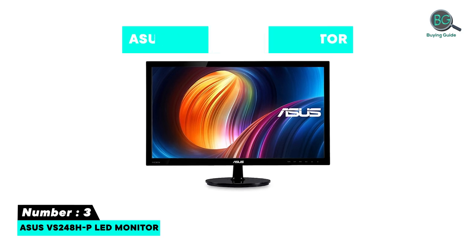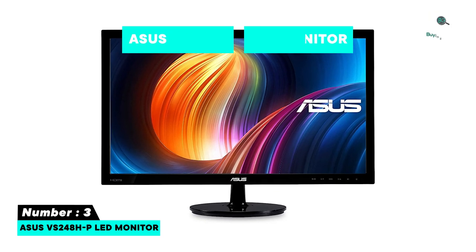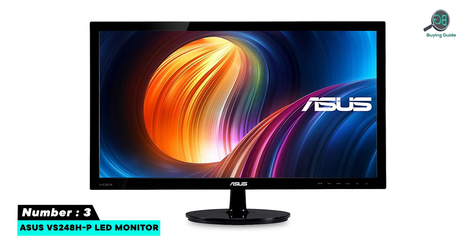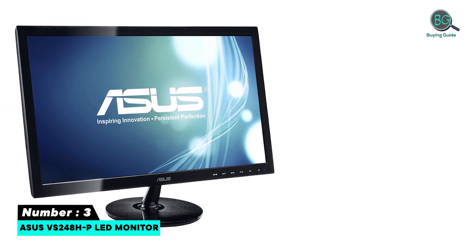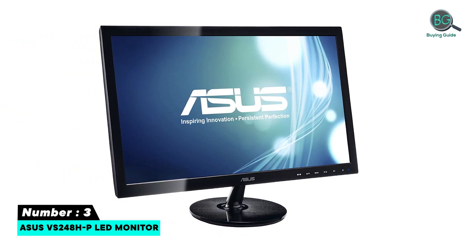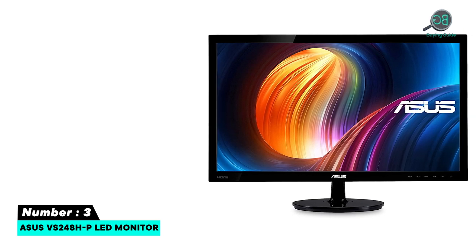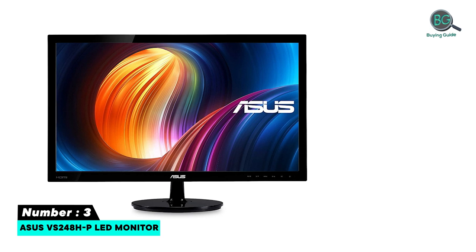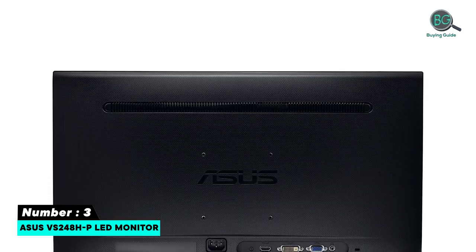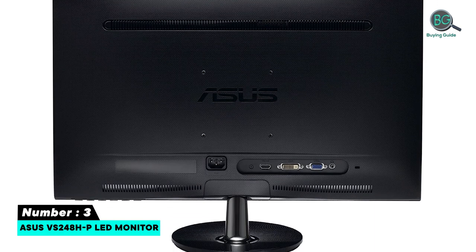Number three: VS24 — 24-inch HP LED monitor. 24-inch full HD 1920x1080 resolution.